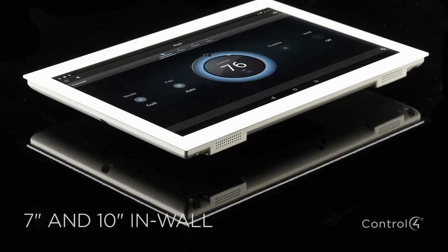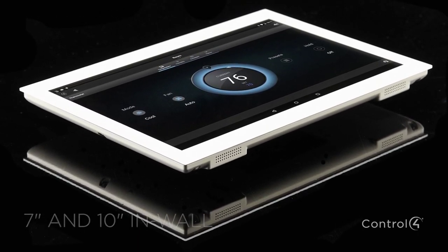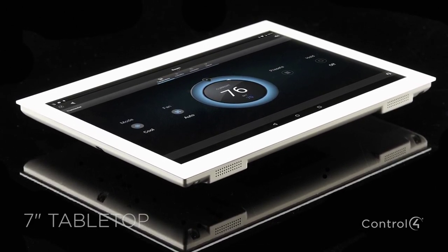Swipe through your albums or turn up the temperature. Available in black and white in both 7 inch and 10 inch sizes that mount on the wall, or as a 7 inch tabletop model, they look good on any wall or in your hand while you're sitting on the couch.